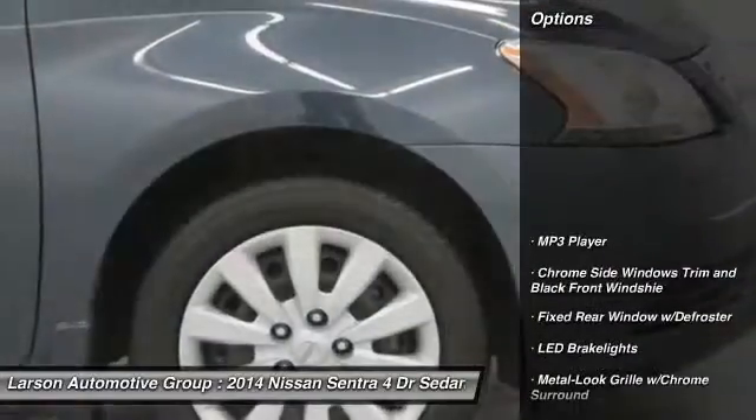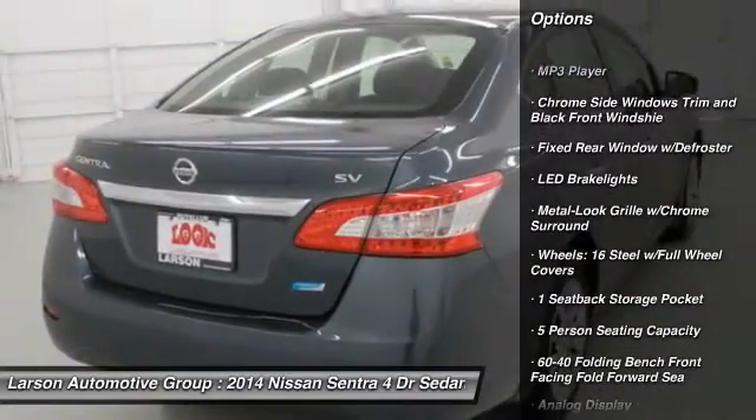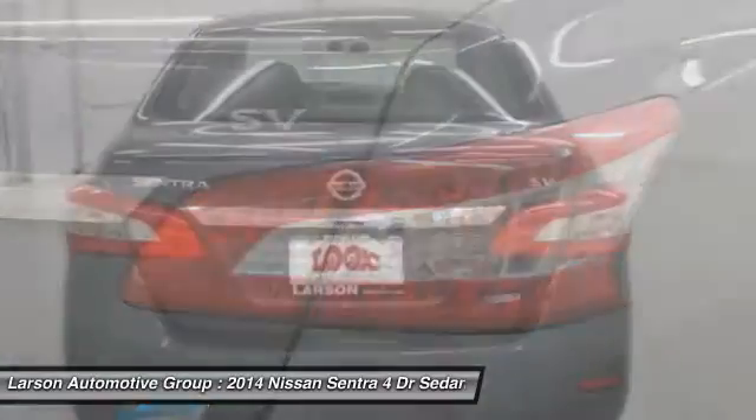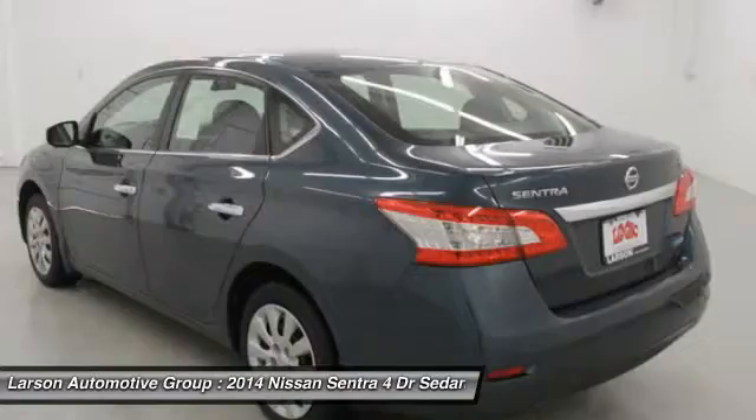Here are some of this vehicle's great options: keyless entry, front wheel drive, MP3 player, clock, trip computer, day-night rear view mirror, outside temperature gauge, tachometer, perimeter alarm, engine immobilizer.